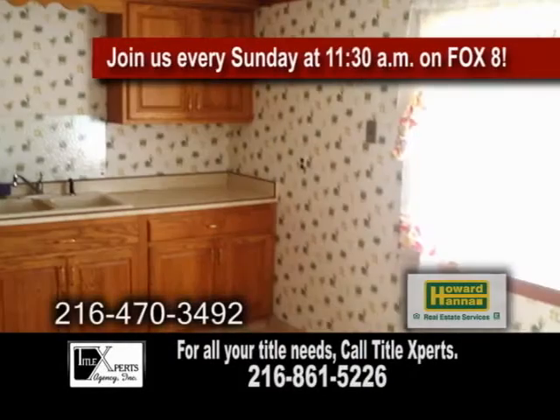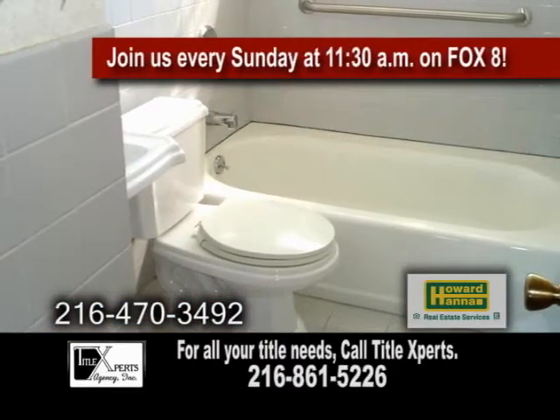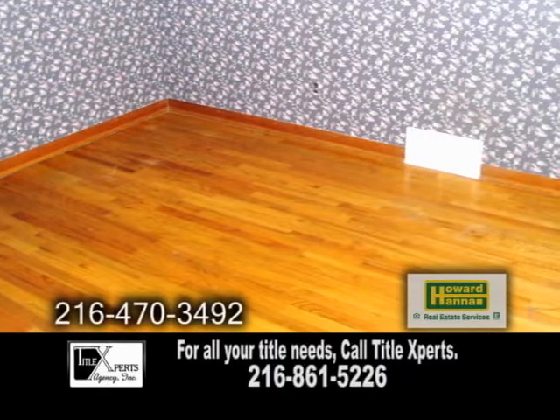This home has a newer furnace, heat-in kitchens, and built-in appliances and updated baths. It also boasts extra-wide closets and gorgeous hardwood floors.